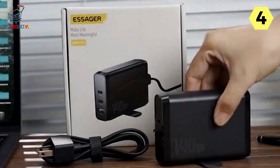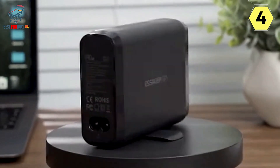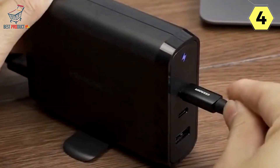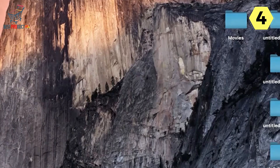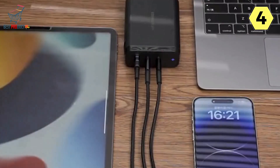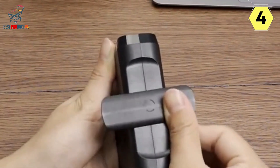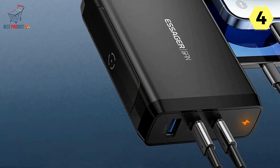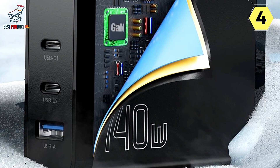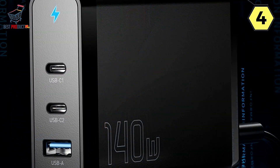One standout feature of the Essager 140W charger is its multiple output options — with 3 or 4 outputs, you can simultaneously charge up to 3 or 4 devices, eliminating the need for multiple chargers and messy cables. The concealed stand lets you place it on a desktop or carry it on the go. With its PD Fast Charge feature, it can charge an iPhone 14 to 60% in just 30 minutes, or an iPad to 60% in the same time frame.